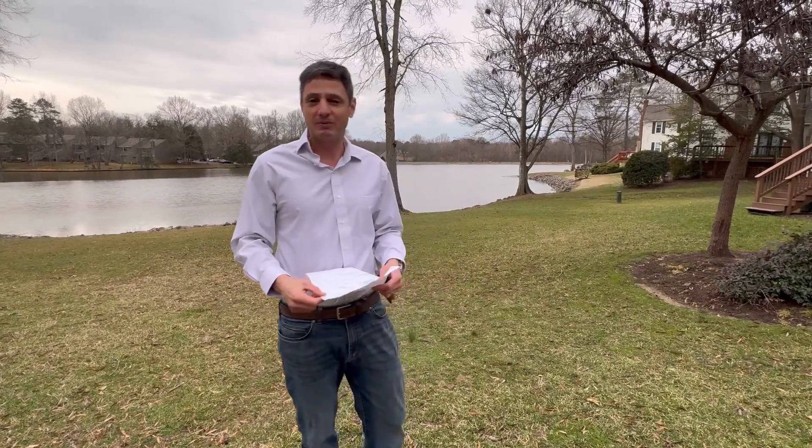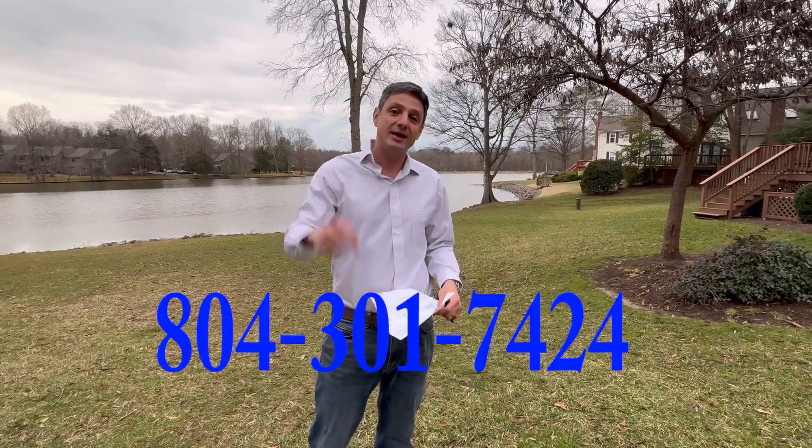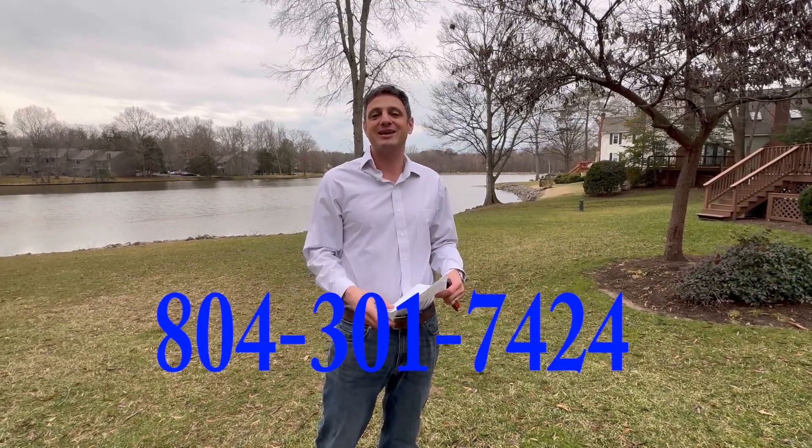So I just wanted to cover those things. If you're thinking about moving to Richmond, don't hesitate to pick up the phone and give me a call. I look forward to hearing from all of you. My contact information is going to be right over here and in the description below. Have a great day and thanks for watching.